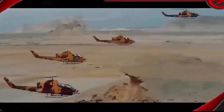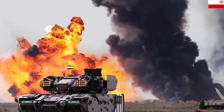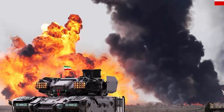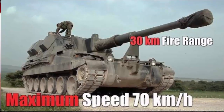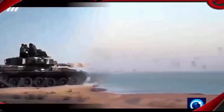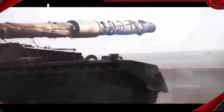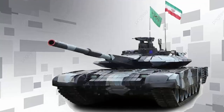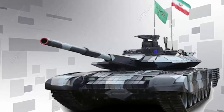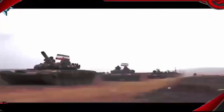New Iranian Tank Spotted at Huge Military Exercise. The Islamic Revolution Guards Corps Ground Force has unveiled into service a Karar variant of the upgraded T-72 main battle tank. The new version of the Soviet-era tank was spotted at a huge military exercise in southern Iran. The advanced version of the T-72 in Karar configuration, also known as T-72M1.